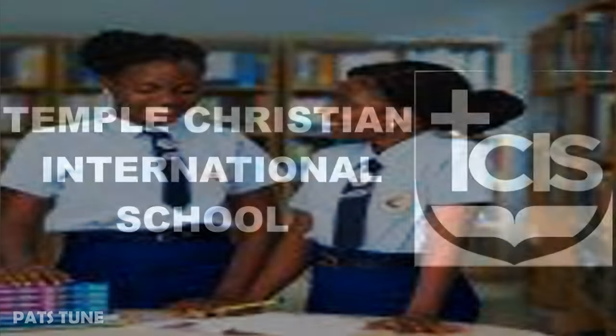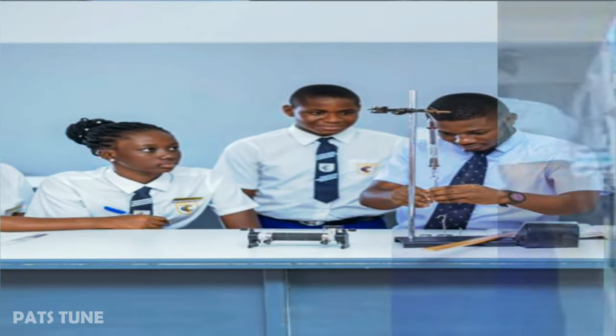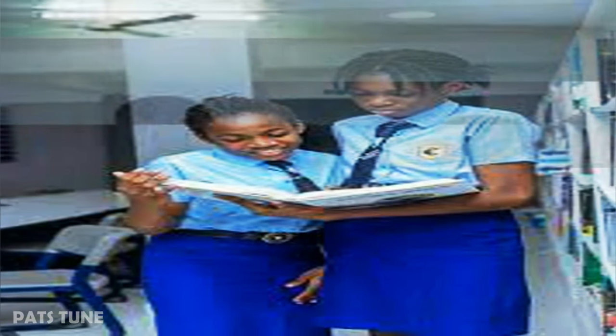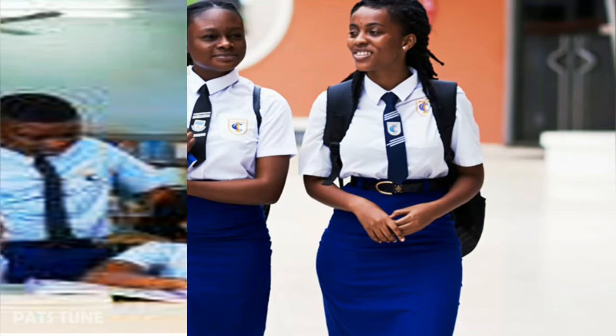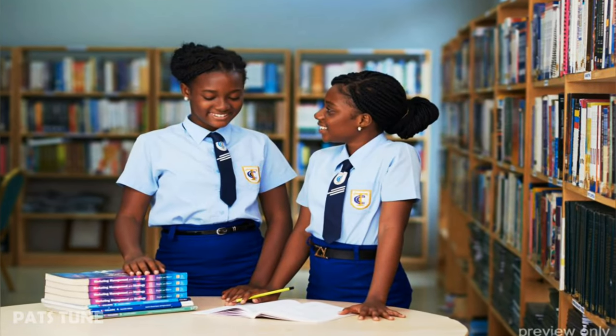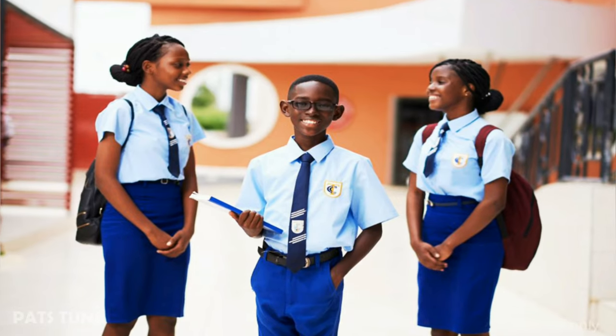Third on our list is Temple Christian International School. It's a second bridge associate school that seeks to provide world-class secondary education in a secure, scholarly environment that integrates faith and learning. The school is located in Accra, and they have one of the most beautiful uniforms you can find in Ghana. The girls wear white or light blue shirts and a blue skirt, and the boys also wear light blue shirts and blue shorts with a tie.